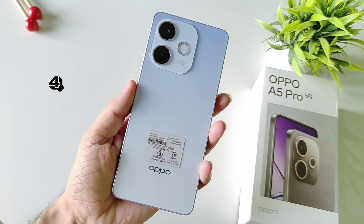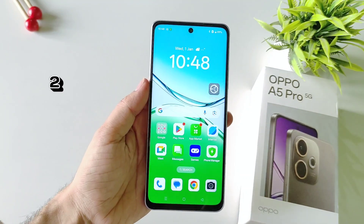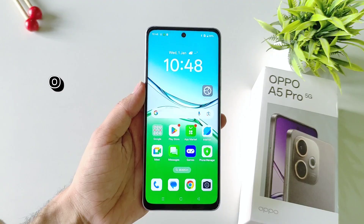This is the Oppo A5 Pro 5G smartphone and in this video I'm going to show you some amazing tips, tricks, and hidden features of this smartphone.